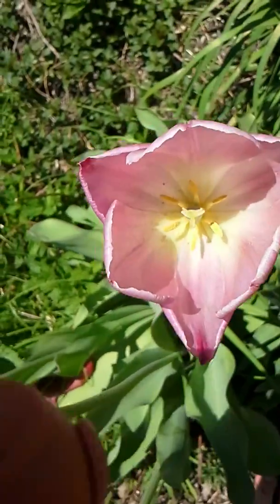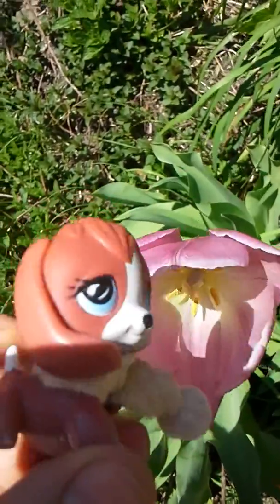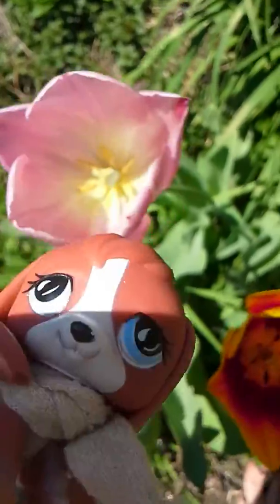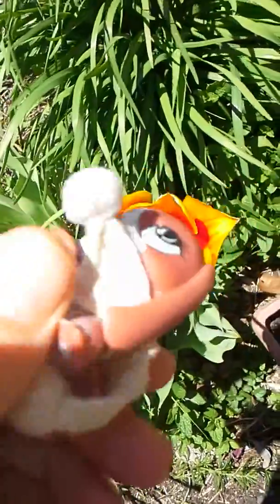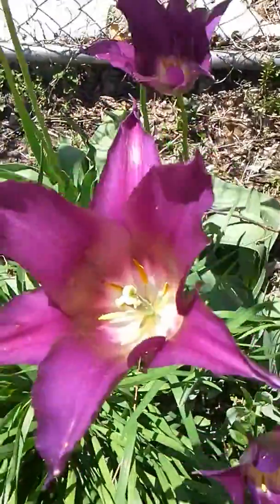Here we have the pink tulips, and they look pretty beautiful. Let's get on with the orange-y red ones. These are the orange-y red ones. Let's get on to the purple ones. These are the purple ones.